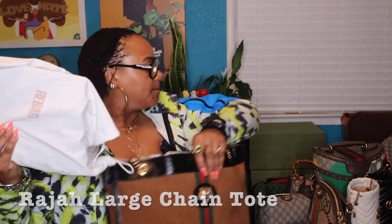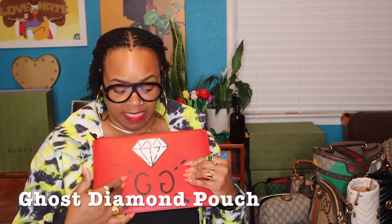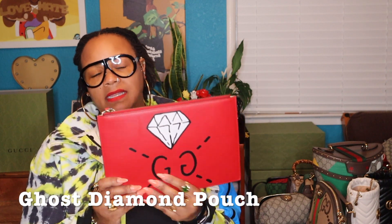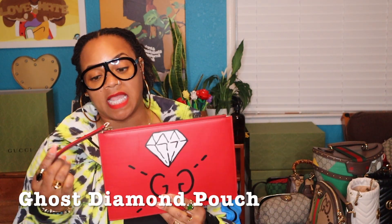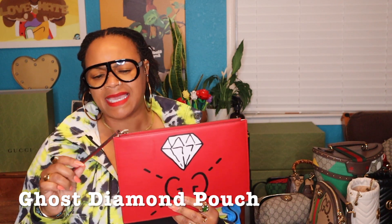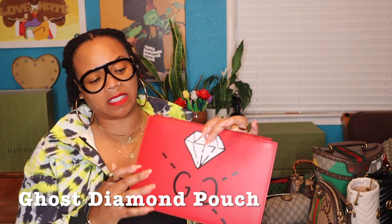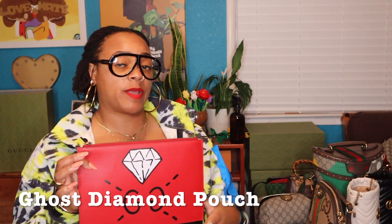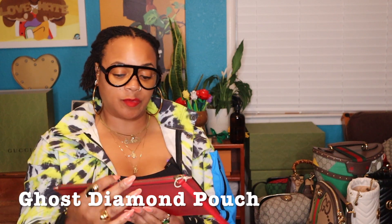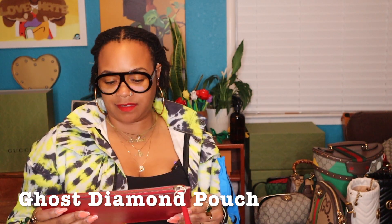I definitely got this next piece pre-loved. There was something about this diamond print and the GG that was just so unique — I love unique pieces I don't see a lot of people in. When I saw it on a pre-loved site I knew it had to be part of my collection. You can't really call it a wristlet since the wrist strap is just for design, so it's essentially a clutch — I carry it as one, or it works really well inside a larger bag like the Rajah tote. All red with the GG and diamond print — another great pickup.